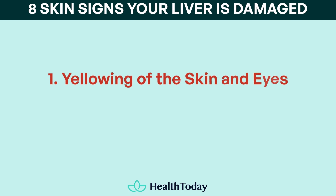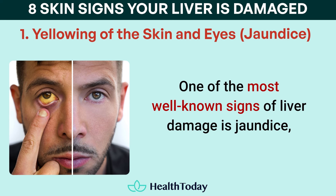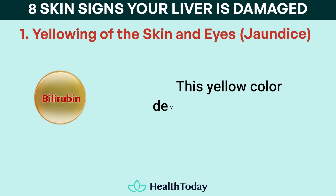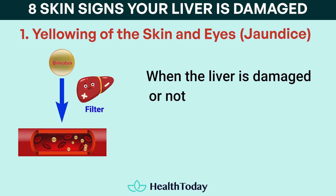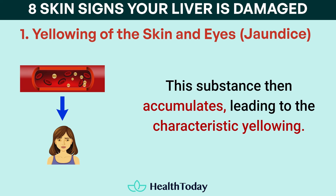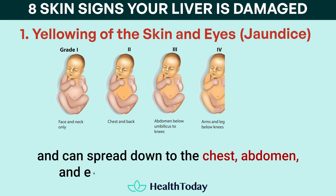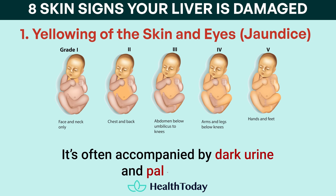Number one: yellowing of the skin and eyes, or jaundice. One of the most well-known signs of liver damage is jaundice, which refers to the yellowing of the skin and the whites of the eyes. This yellow color develops because of the buildup of bilirubin, a yellowish substance that is usually processed by the liver. When the liver is damaged or not working properly, it cannot filter bilirubin out of the blood effectively. This substance then accumulates, leading to the characteristic yellowing. Jaundice in newborns usually begins in the face and can spread down to the chest, abdomen, and even the limbs if left unchecked. It's often accompanied by dark urine and pale stools.